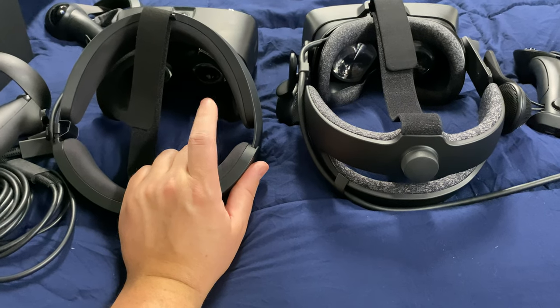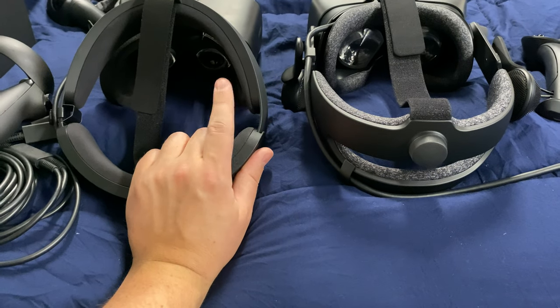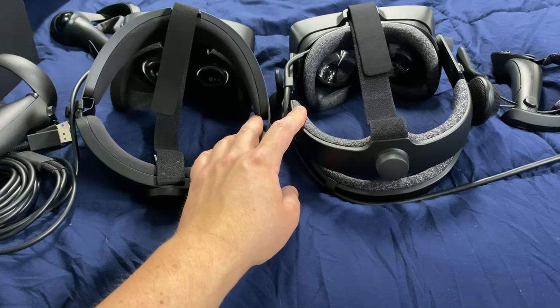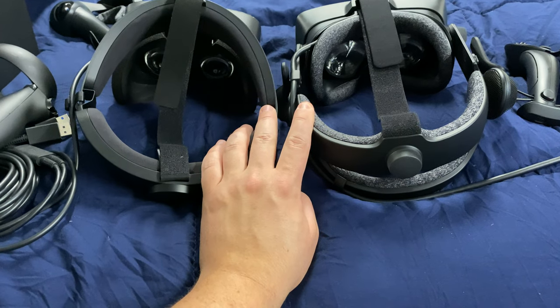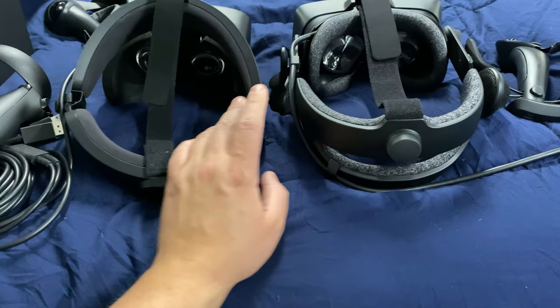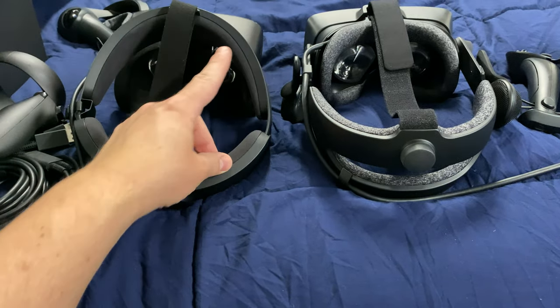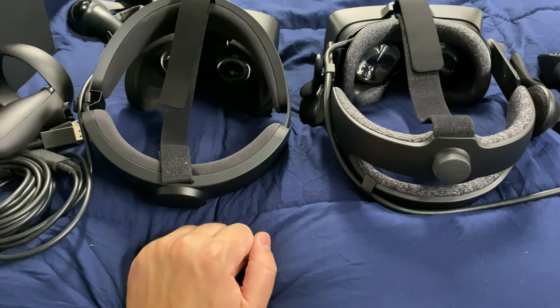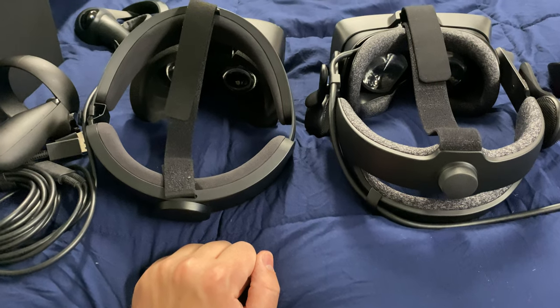On the VR video player side, I actually like the one on the Rift S better. On the Index I think it's called Skybox VR — maybe there's a better one for watching movies and 3D videos. But on the Rift S, you use a program called DEO VR — D-E-O VR — and it's fantastic.